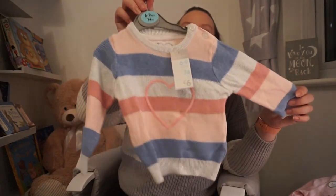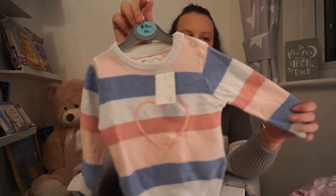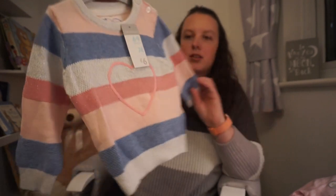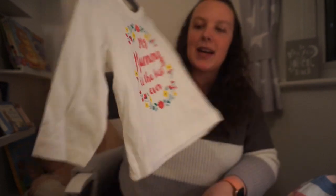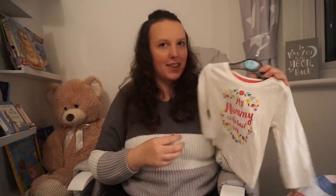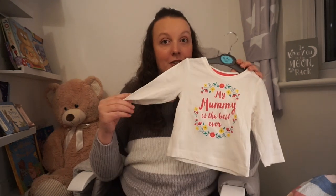Next I got this little jumper with a little heart on it — she could have worn it today for Valentine's Day. It's just stripy and quite thin so it would be good for spring weather, just £6. I just loved the pastel colours on it. Then I got this top — just a basic one for £1.50 that says my mummy is the best ever. I had to have it — definitely had to have it. I think all children think their mummy is the best and I hope Isabella thinks I'm the best. I try my best for her and I think that's all you can do.